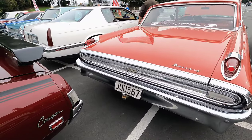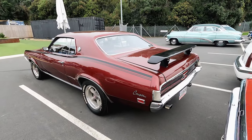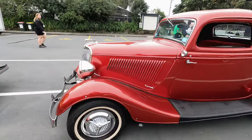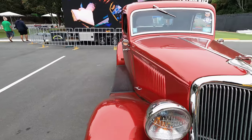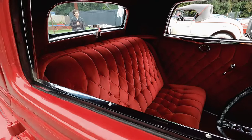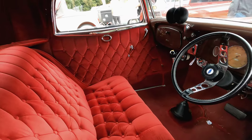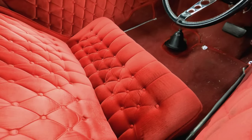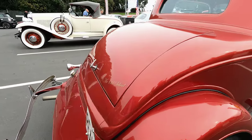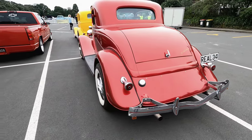Stunning car — what do you guys think of the spoiler? And this hot rod Ford, 1934 — actually mid-30s anyway. With proper Chicago gangster interiors — that's amazing. Wow.